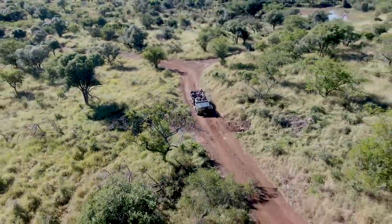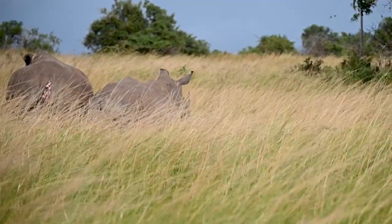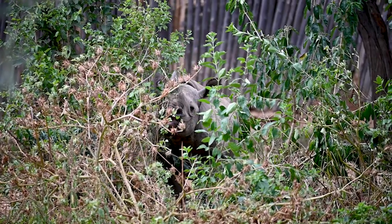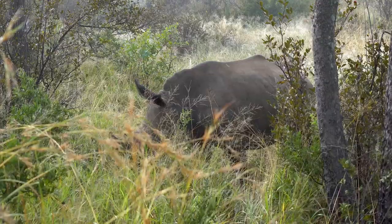Animal populations in Phinda are thriving. From an initial population of just 30 white rhinos, Phinda now has one of the largest white rhino populations in Africa and has been relocating and repopulating rhinos to other reserves and countries due to their success at protecting them. This has also facilitated what we call 'Rhinos Without Borders,' where our white rhinos have been translocated to Botswana to start a founding population there. Phinda is the first private game reserve ever to be a part of the Black Rhino Range Expansion Project, a project together with WWF.